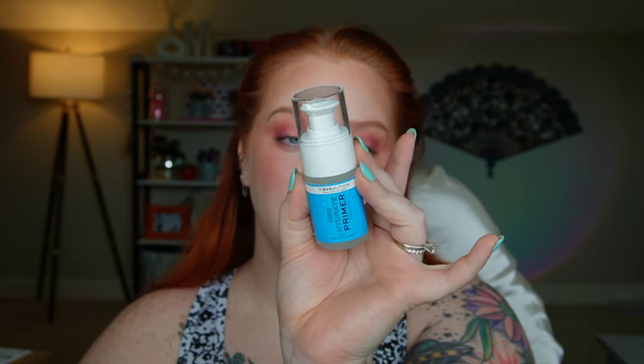Here is the finished look of everything I picked up from my Walmart from the Relove brand by Makeup Revolution. I think the skin looks absolutely stunning. I'm going to do a quick yay or nay of the things I tried today.